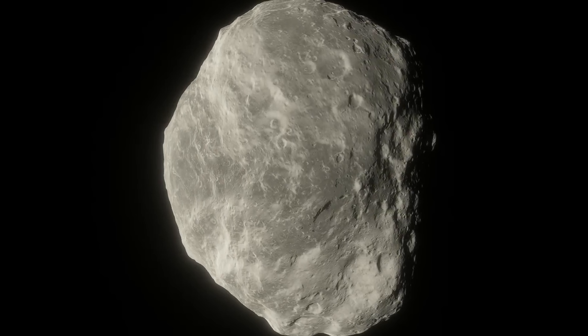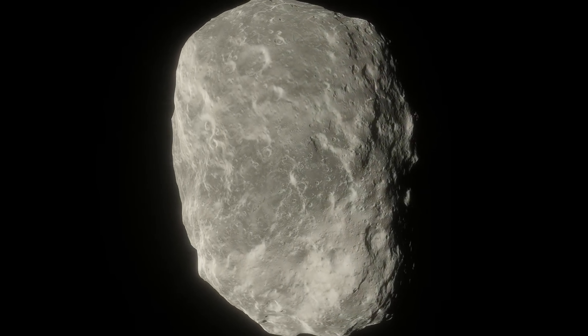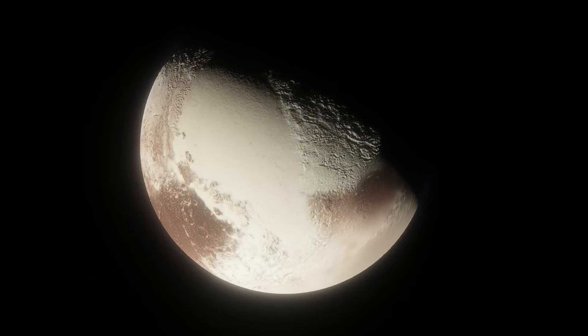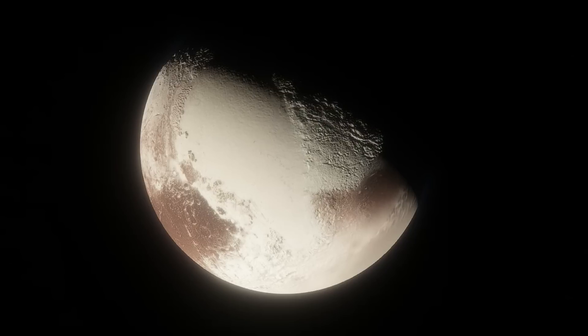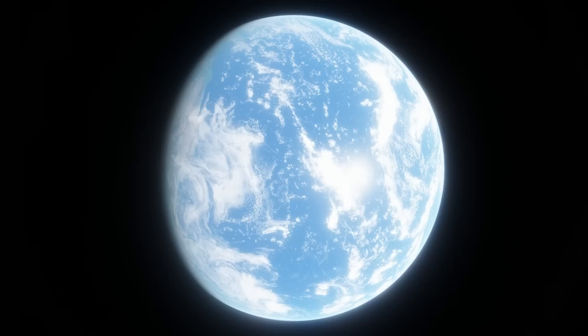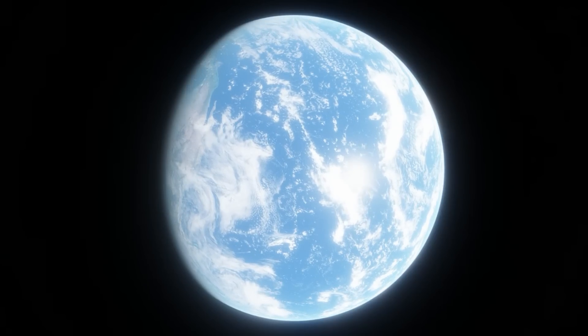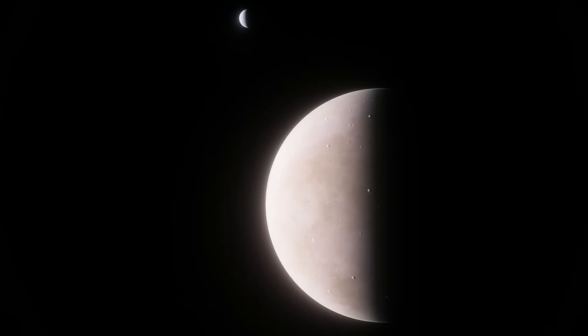The IAU makes the names of asteroids and stars official, and now they're doing it with exoplanets. They also created the dwarf planet category, but the part of the IAU involved with naming exoplanets doesn't have anything to do with the Pluto debate. Essentially, the IAU is the final authority when it comes to naming anything in space. Every three to four years, the IAU hosts a global competition called Name ExoWorlds.